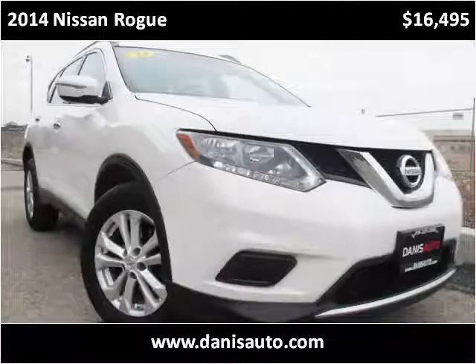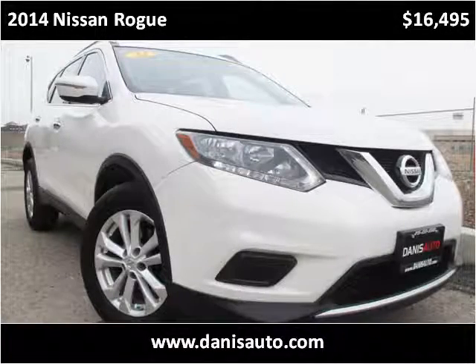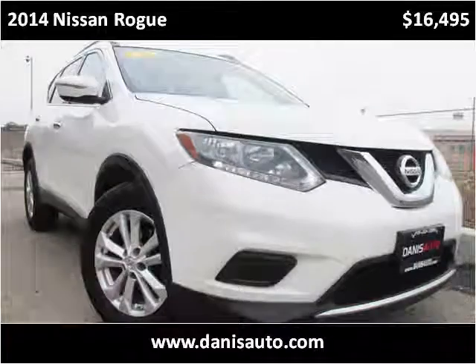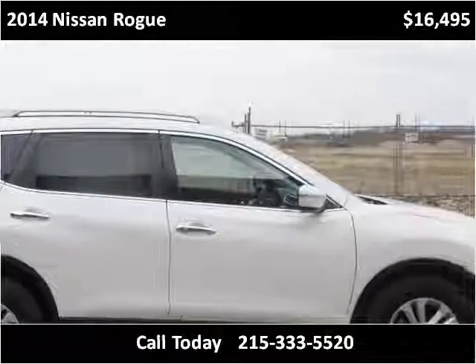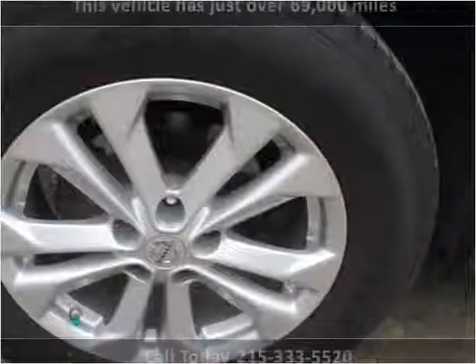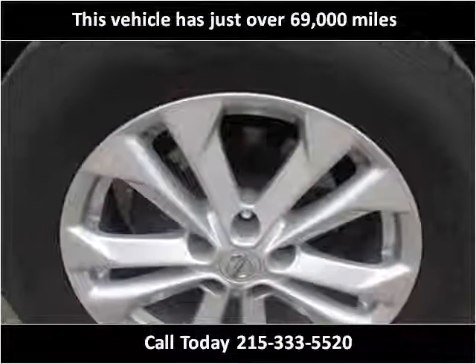This 2014 Nissan Rogue is available from Dana's Auto. This vehicle has just over 69,000 miles.